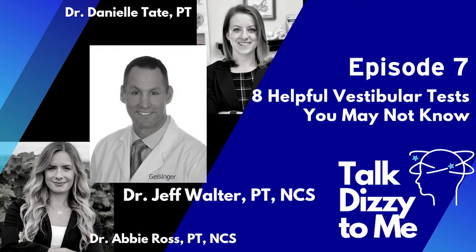Welcome to Talk Dizzy to Me, the show that brings you a comprehensive look into the complex field of dizziness. Here are your hosts, vestibular physical therapists Dr. Abby Ross and Dr. Danielle Tate. Welcome back to Talk Dizzy to Me. I am Dr. Abby Ross, vestibular physical therapist and neurologic clinical specialist, joined today by my partner Dr. Danielle Tate, also a vestibular physical therapist. We have a special guest joining us today, Dr. Jeff Walter, a vestibular physical therapist and Danny's mentor. Thank you for joining us, Jeff.